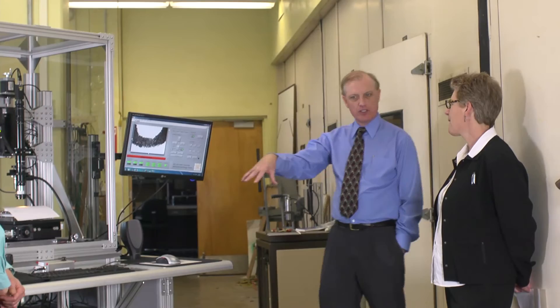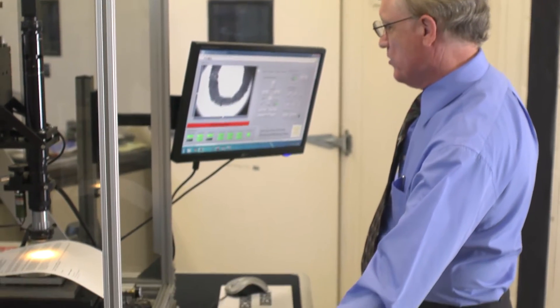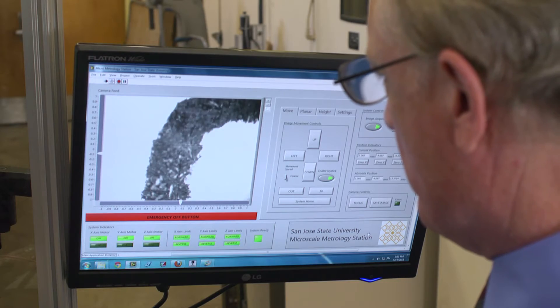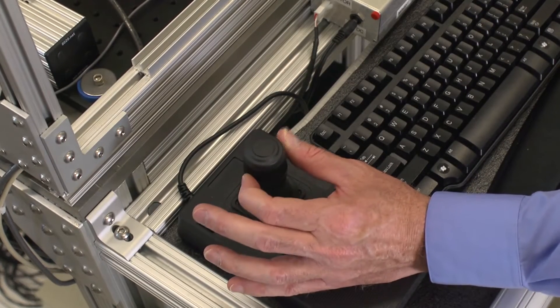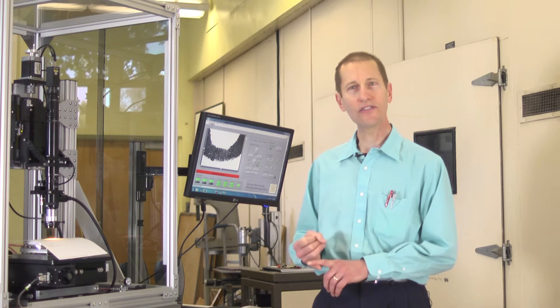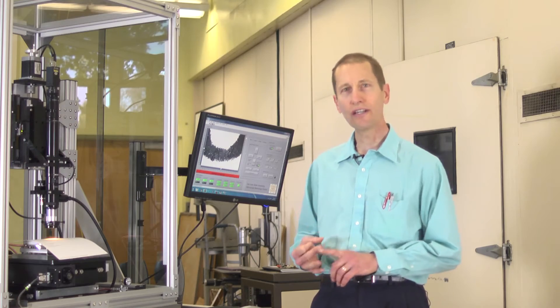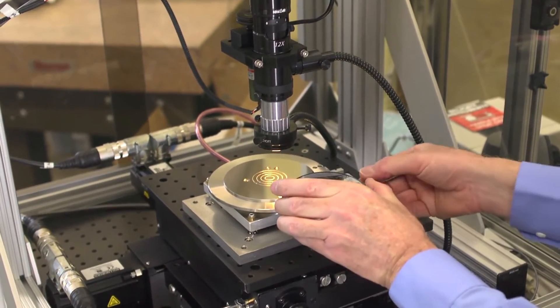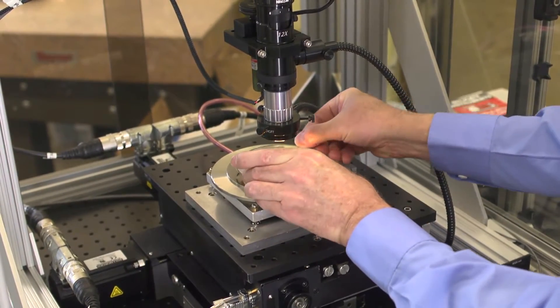A micrometrology station is an instrument that we designed and built here to measure the dimensions of physical artifacts down to the micrometer level. Students have been involved from the very beginning — from conception and design, to fabrication, construction, testing, and writing the software for controlling the instrument.